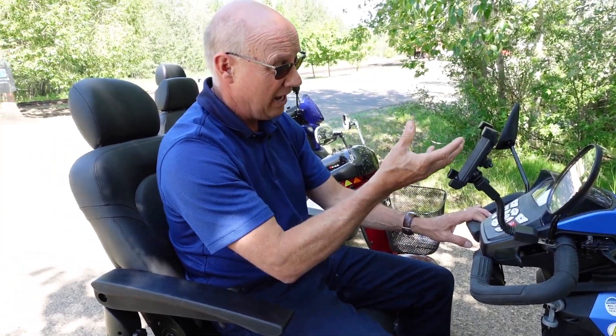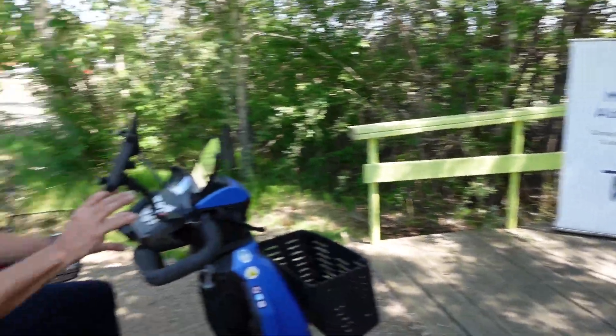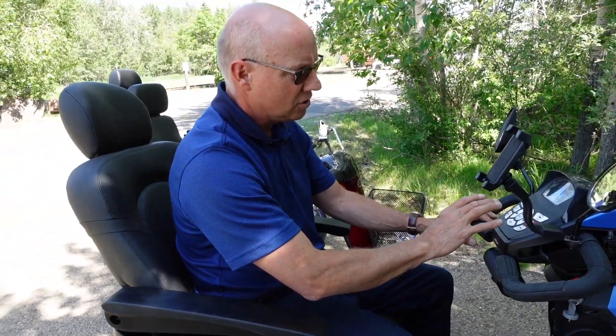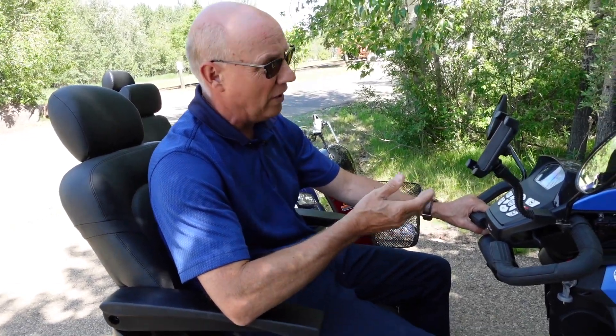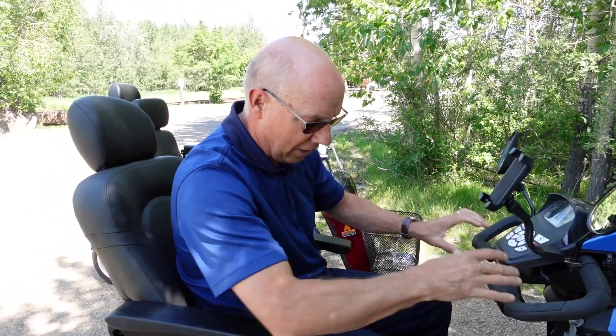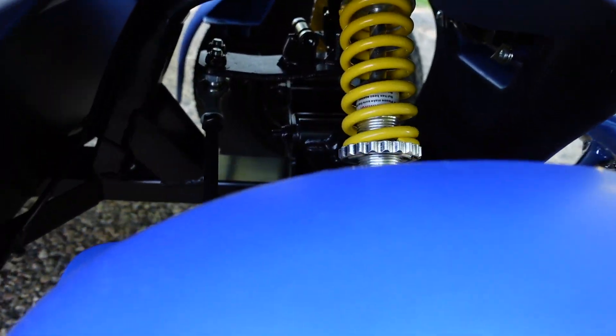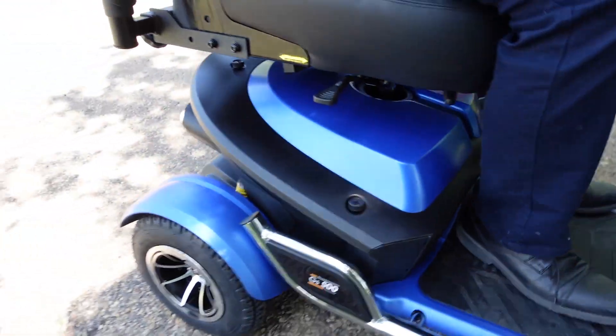We came to the trails today because it's fun to take them for a little ride. They all have a high and low speed setting. So if you have to go into a co-op or a mall, you can turn it down, and if you get outside in the open, you can turn it up. They all have suspensions — front and rear suspension on this Amelior.